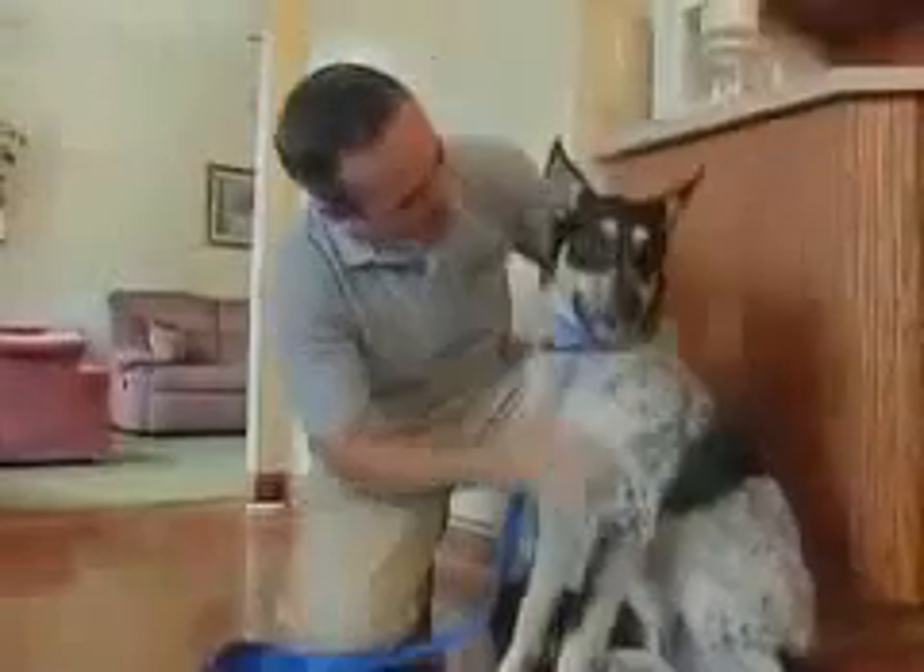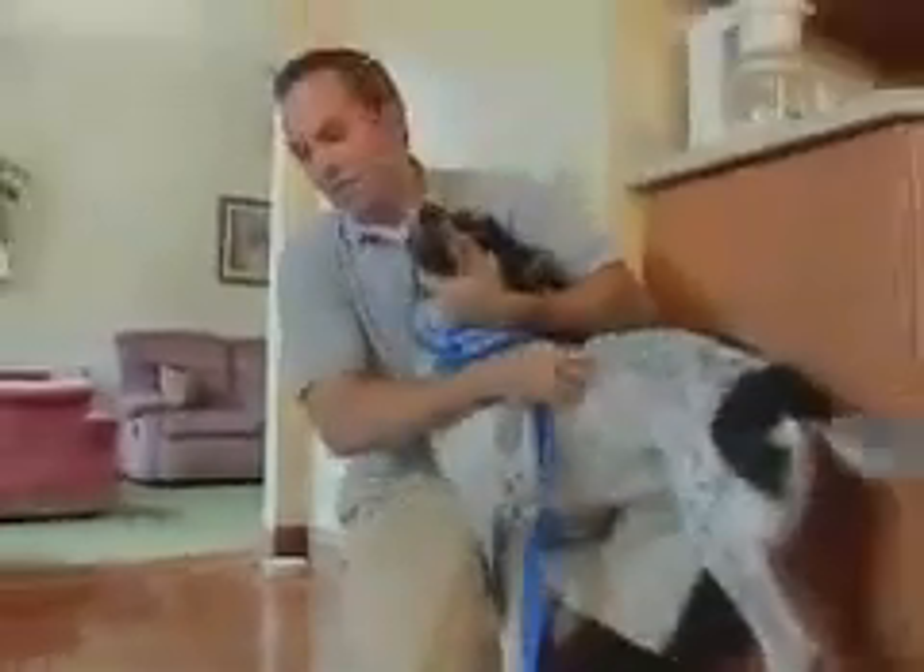Be sure to lavish your pet with plenty of praise and attention each time he leaves the pet-free zone. In no time, your pet will understand the blocked doorway means that room is off limits.